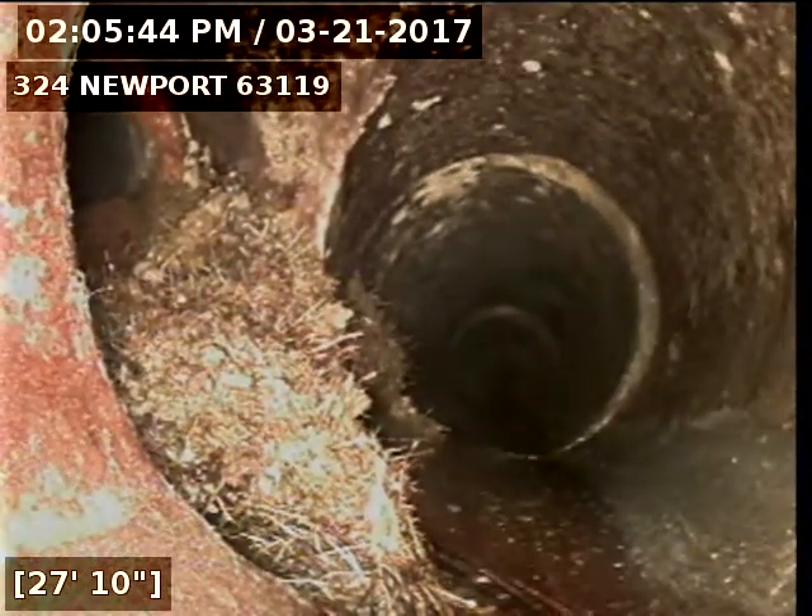You've got a connection coming in to the side of the line. It's possible this is for a storm drain.